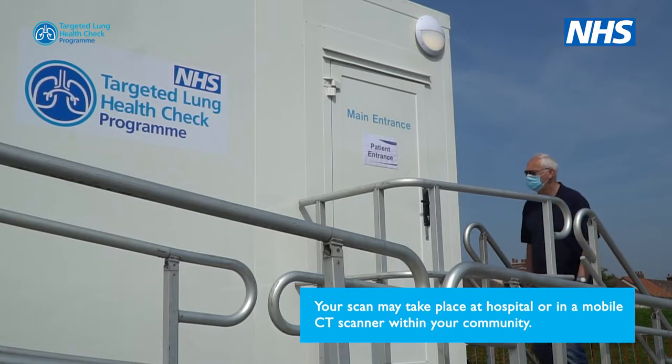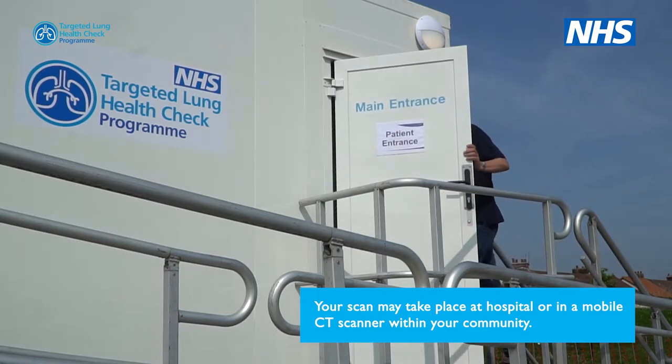Your scan may take place at a hospital or in a mobile CT scanner within your community.